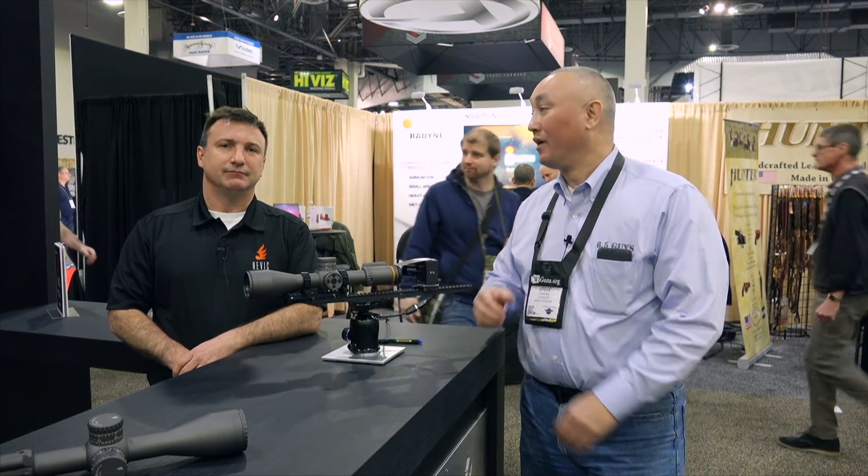We're at the REVIC booth with Chris Thomas, VP of Operations. REVIC, Revolutionary Optics, is a fairly new company. Tell us a little bit about the history of REVIC and what's behind it.